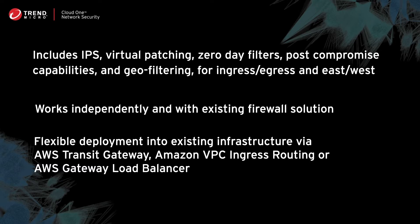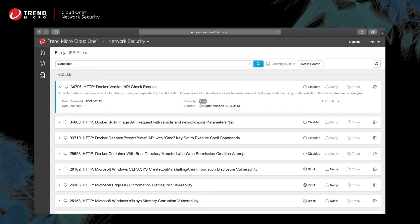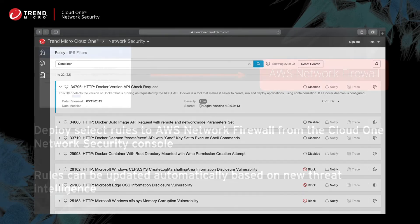The solution works independently and with any existing firewall solutions you might have deployed. We've got lots of options for you to deploy into your existing infrastructure, including AWS Transit Gateway, Amazon VPC Ingress Routing, and AWS Gateway Load Balancer.